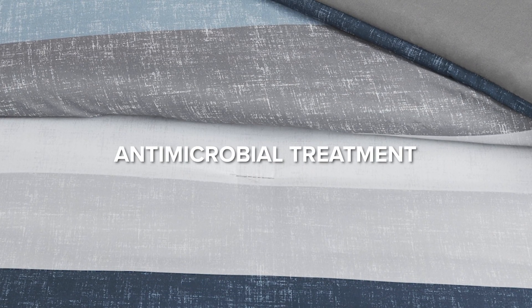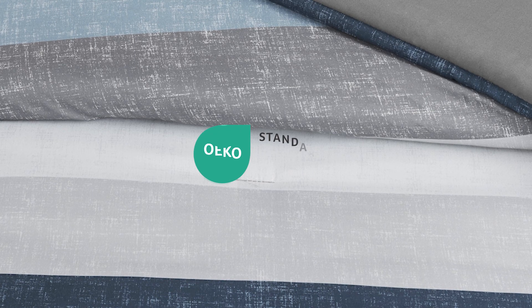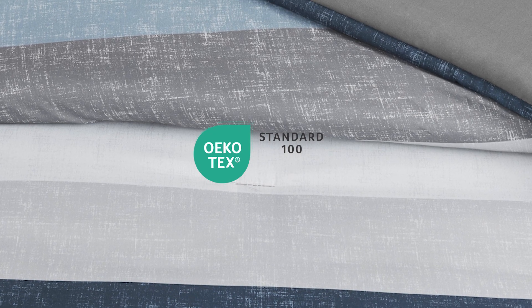An antimicrobial treatment keeps your bedding fresher for longer by inhibiting bacteria growth. Plus, it's Oeko-Tex labeled textile, certified as safe on your skin.